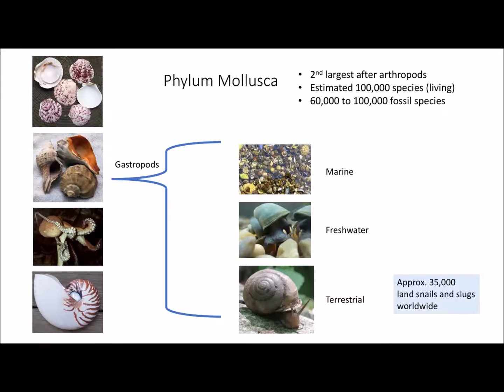You can group gastropods into three major groups: marine snails that you would find washed up on the beach, freshwater snails, and then the terrestrial mollusks. Worldwide, we've got about 35,000 land snails and slugs. For the purposes of this presentation, when I say land snails, I mean slugs too — slugs are snails. They've just evolved to not need their shell. Some slugs have a very tiny remnant vestigial shell under part of the skin. Snails and slugs are very close cousins.